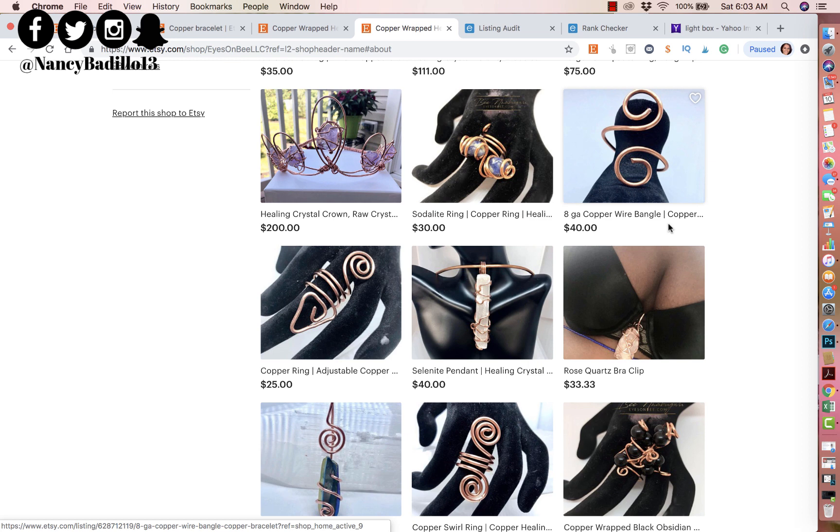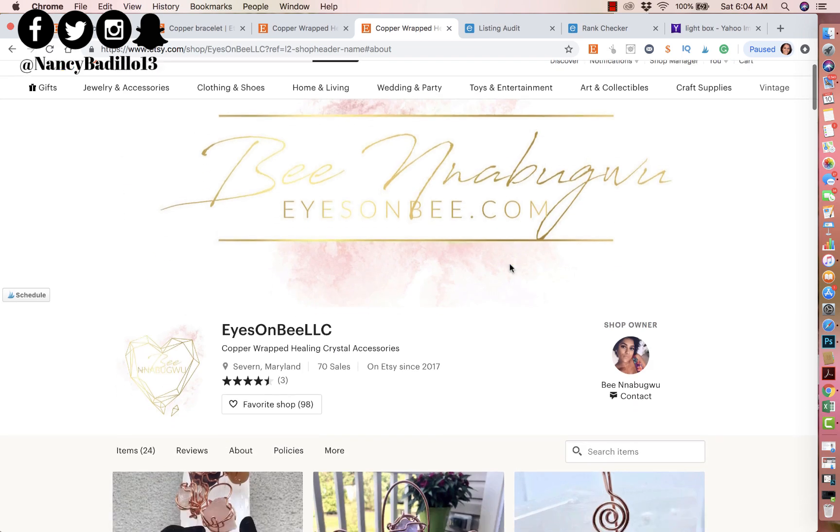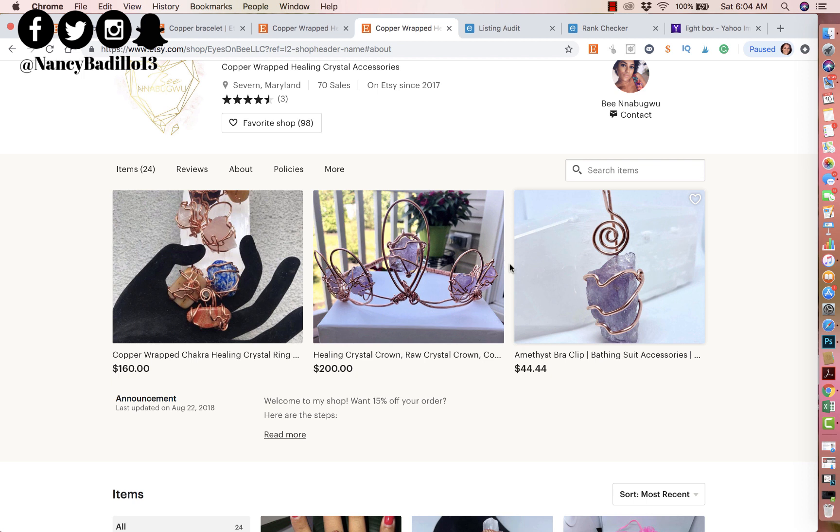Your specialty is creating beautiful items, but it may not be photography or graphic design — and that's okay. I have links below to people who can create a banner for you. If you can't do your own photography or are having difficulty, hire somebody and pay them. The nice thing about having your own business is you can write this off on your taxes. You have to invest in your business — you have to spend money to make money, especially on things you don't know how to do. That saves you time and headaches so you can focus on what you love: creating your products.